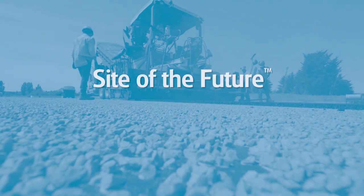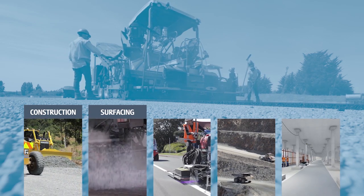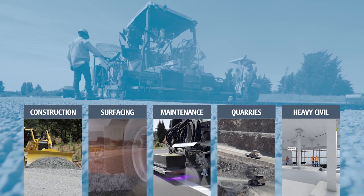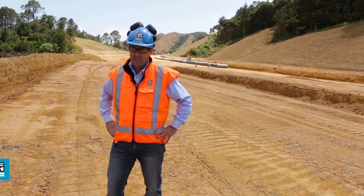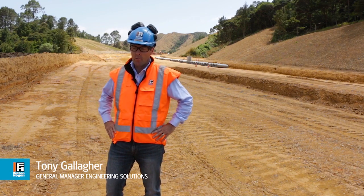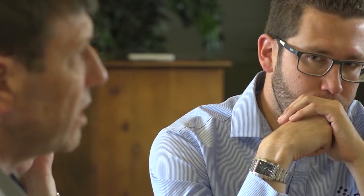Site of the Future, working across five categories: construction, surfacing, maintenance, quarries and heavy civils. Site of the Future is all about accelerating Fulton Hogan to become the most advanced and forward-thinking construction and engineering company in New Zealand and Australia.